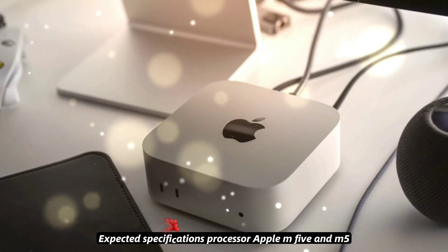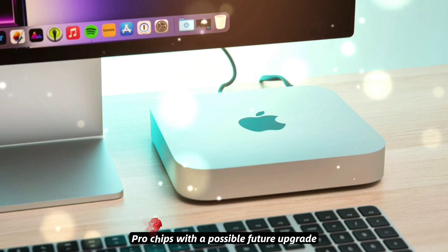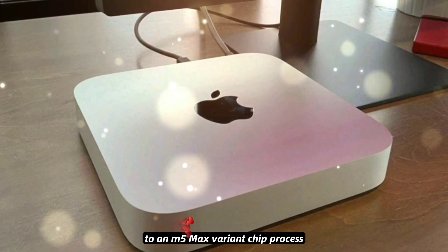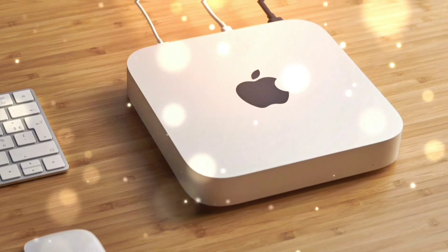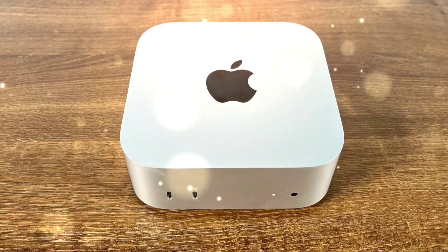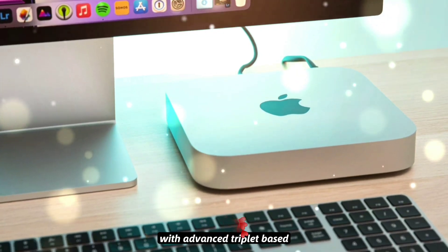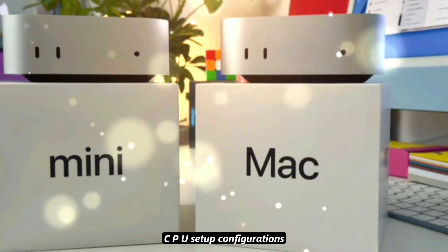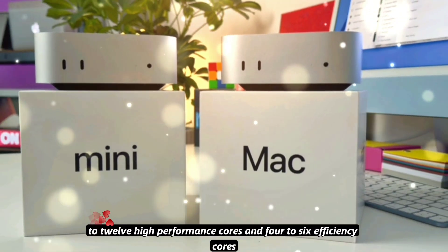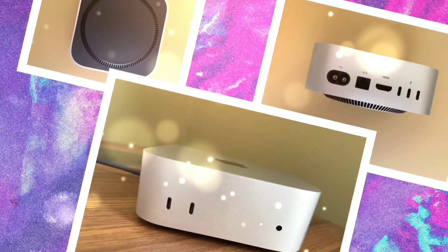Expected specifications — processor: Apple M5 and M5 Pro chips, with a possible future upgrade to an M5 Max variant. Chip process: built on the cutting-edge 3-nanometer process, N3E/N3P, with advanced chiplet-based SOIC technology. CPU setup: configurations ranging from 8 to 12 high-performance cores and 4 to 6 efficiency cores, depending on the model.